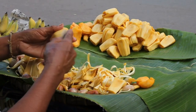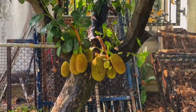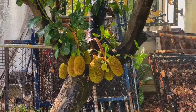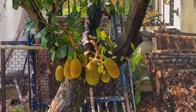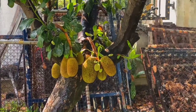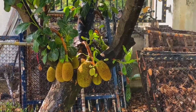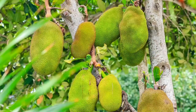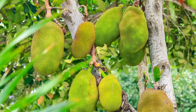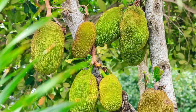The jackfruit tree is naturally drought and pest resistant. It requires no artificial irrigation, pesticides or herbicides to thrive, making it a planet-friendly fruit. Jackfruit is the largest tree-born fruit in the world, weighing up to 40 pounds. This miracle plant is also easy to grow and is a great high-yield crop for farmers.